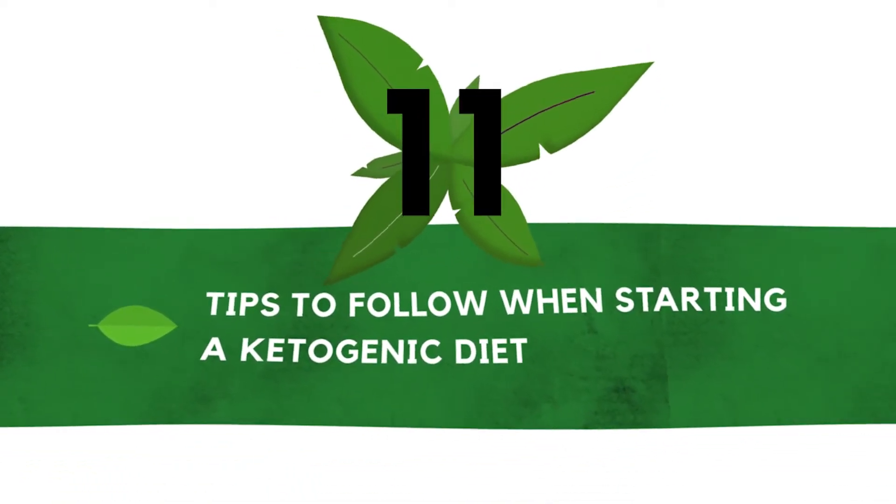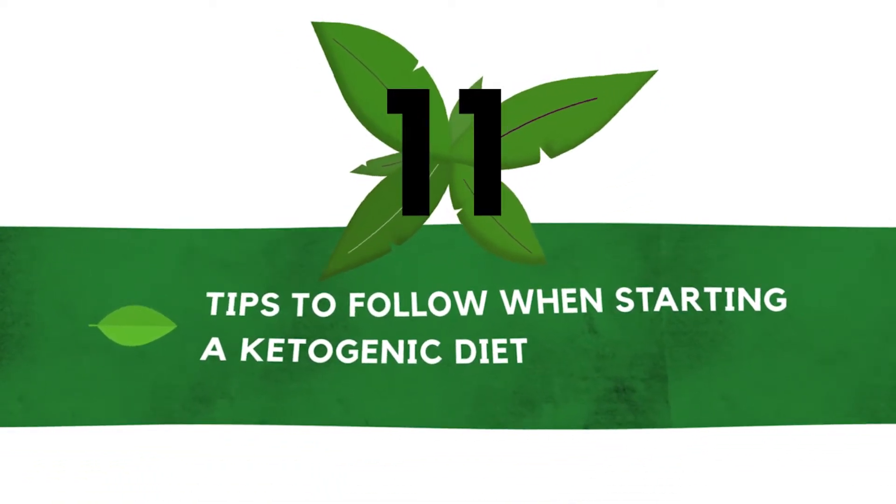These are the top 11 tips to follow when starting a ketogenic diet.